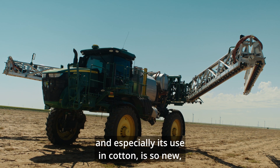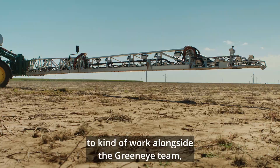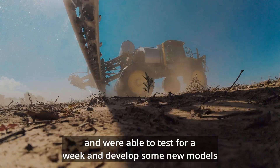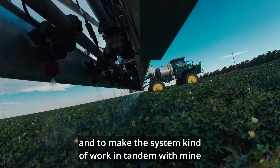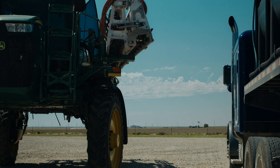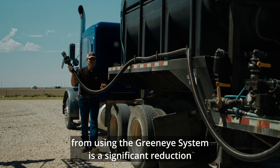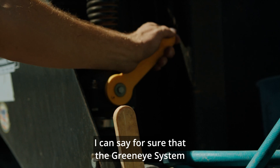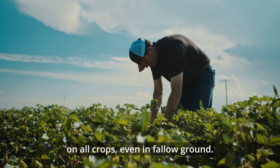Since this technology, and especially its use in cotton, is so new, I felt like it was important to work alongside the GreenEye team. I was able to have them out to my farm and they brought their own machine, were able to test for a week, and developed some new models to make the system work in tandem with mine and improve it in general. One of the main benefits I see from using the GreenEye system is a significant reduction in our overall chemical use. I can say for sure that the GreenEye system has helped reduce our herbicide use across the farm on all crops, even in fallow ground.